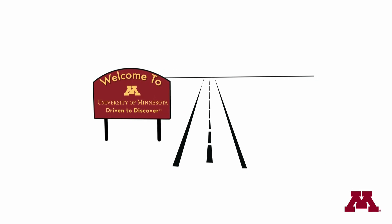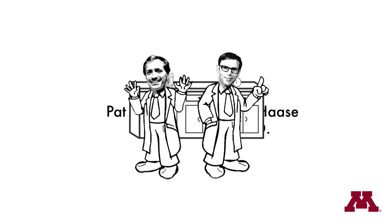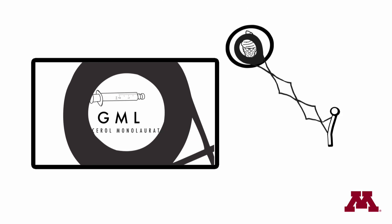Two scientists at the University of Minnesota have been researching the preventative benefits of a safe, FDA-approved compound already found in household goods and foods. For example, in ice cream it is used as a stabilizer, prolonging shelf life. This compound is called GML.